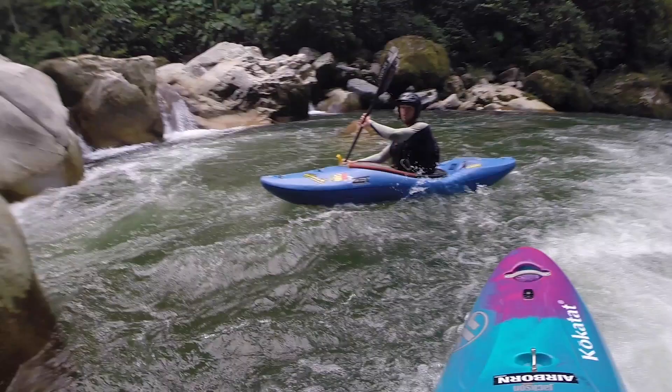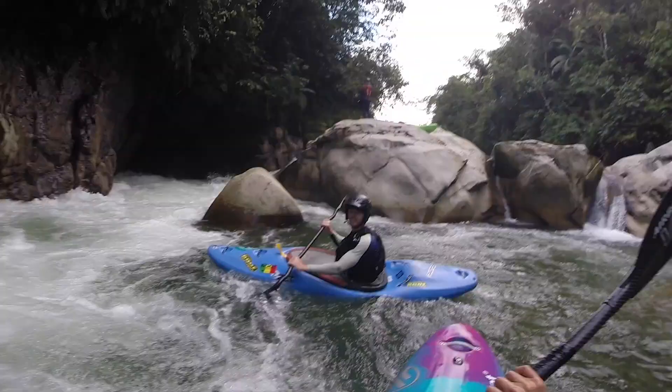Maybe you saw it coming and couldn't avoid it, maybe you just didn't do enough to get over, around, or through it. But you find yourself surfing in a hole — which might look like this, or something a bit more like this. You might end up saying something like 'I normally portaged this one, I thought today was the day I'd got it.'